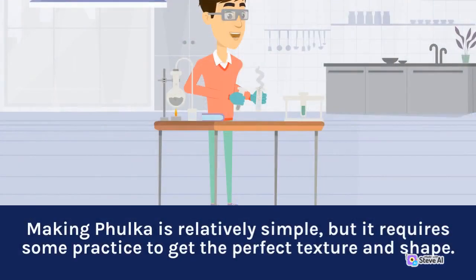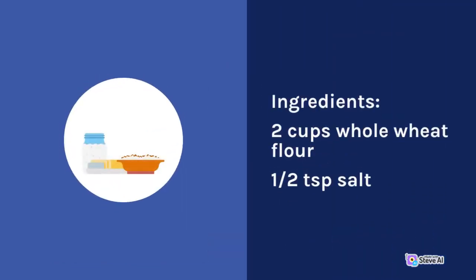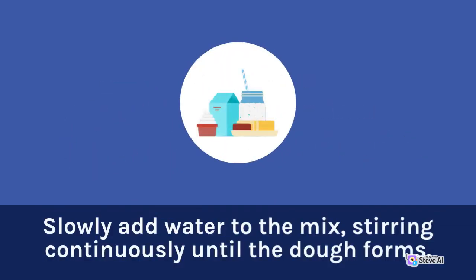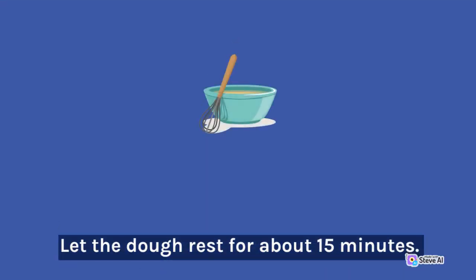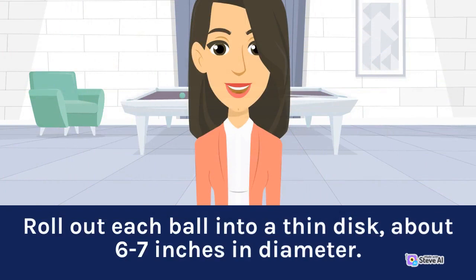Here is a basic recipe for making falka. Ingredients: 2 cups whole wheat flour, 1 teaspoon salt, and water. Instructions: In a large mixing bowl, combine the whole wheat flour and salt. Slowly add water, stirring continuously until the dough forms. Knead the dough for 5-7 minutes until smooth and elastic. Let the dough rest for about 15 minutes. Divide into small balls about the size of a golf ball. Roll out each ball into a thin disc about 6-7 inches in diameter.